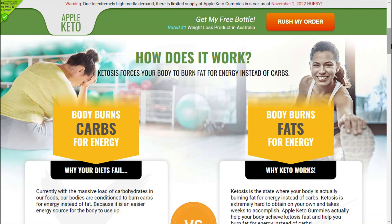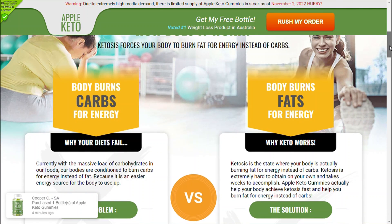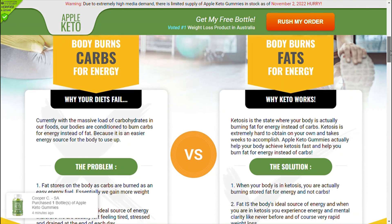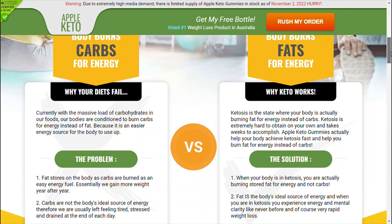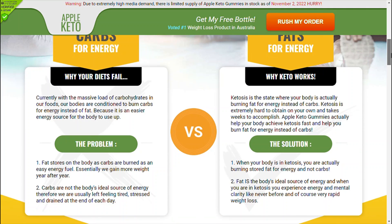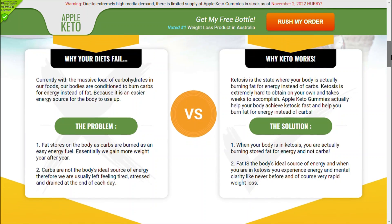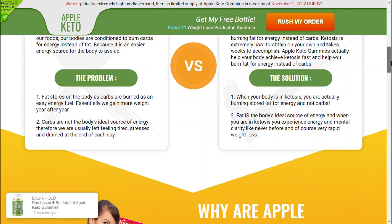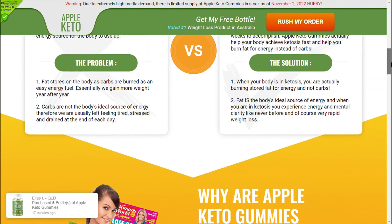It is a healthy addition to your diet which aims to help you shed excess fat from your body. It is a completely safe formula, and due to its 100% natural ingredients, it works to burn fat faster in both men and women. It also helps boost metabolism and prevent overeating by blocking the absorption of carbohydrates.